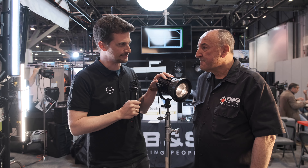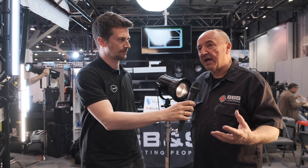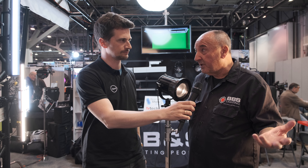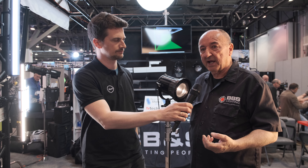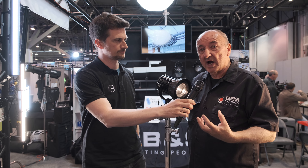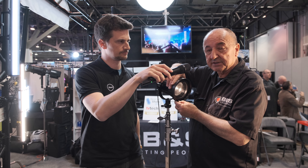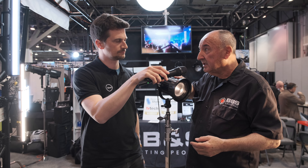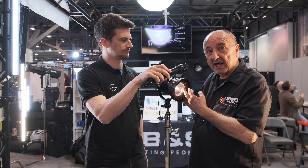So you introduced a new light here, it's called the CFL. What can you tell me about it? Well, we haven't done Fresnel lights in six, seven years. We built them for other people in the beginning, but now we have our own Fresnel lights. Everybody wanted us to make a smaller one. So we've got it — this is a 40-watt head with a 12 to 50 degree manual focus.